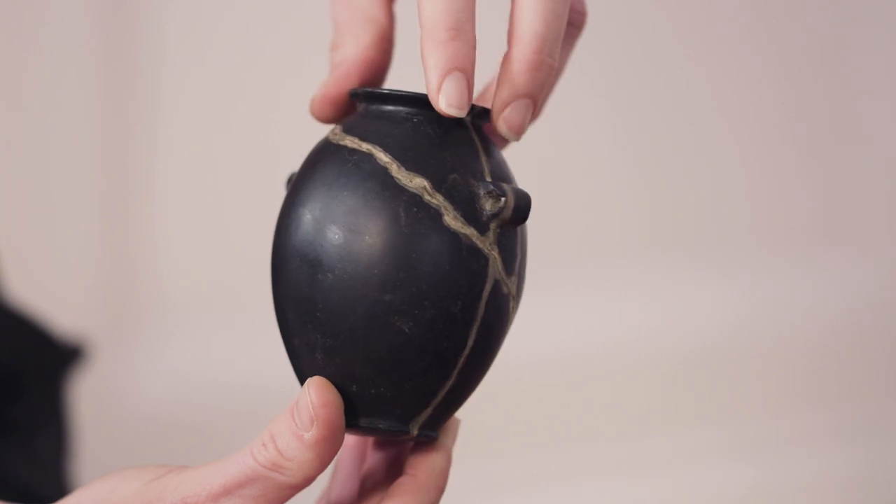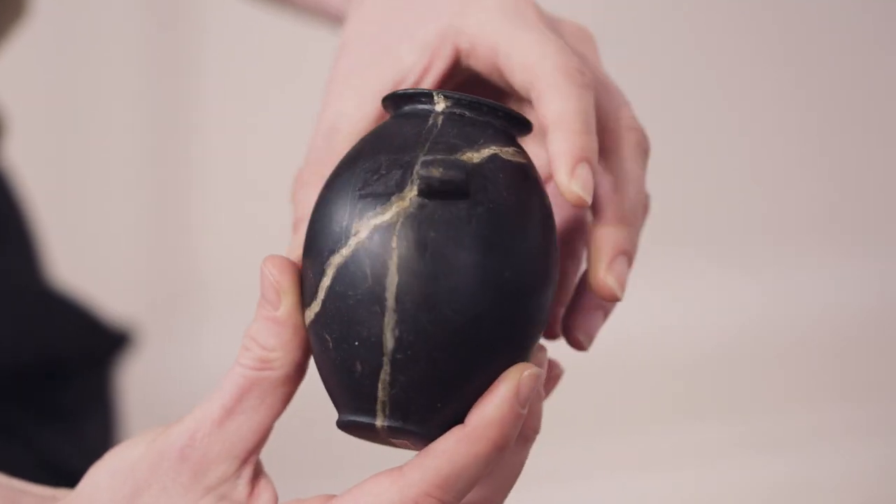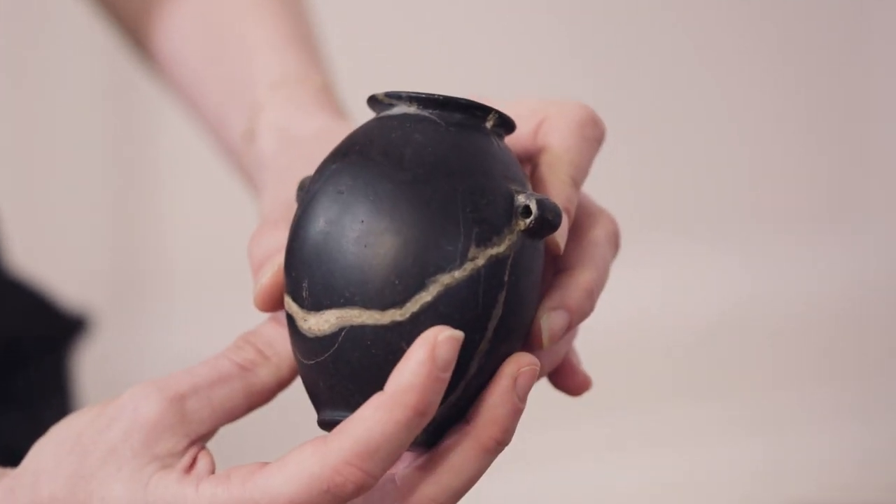The first barrel-shaped vase is from the pre-dynastic period, before the first pharaohs were ruling Egypt, which was about 3500 to 3200 BC.